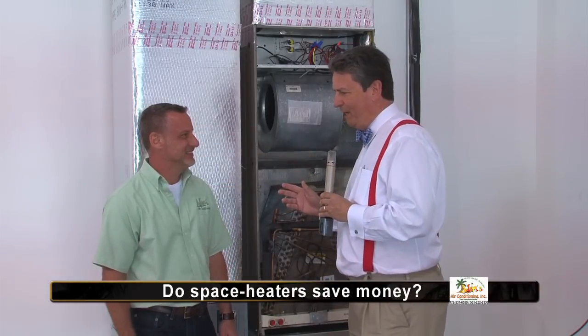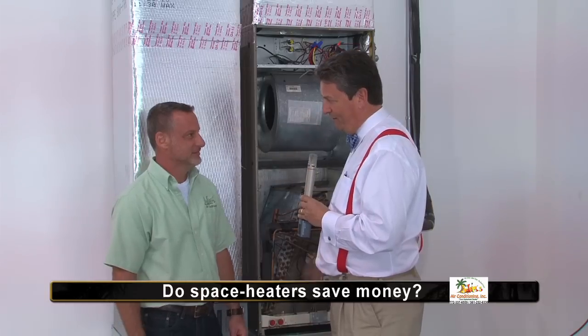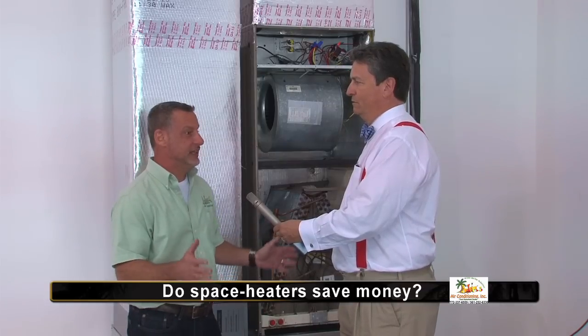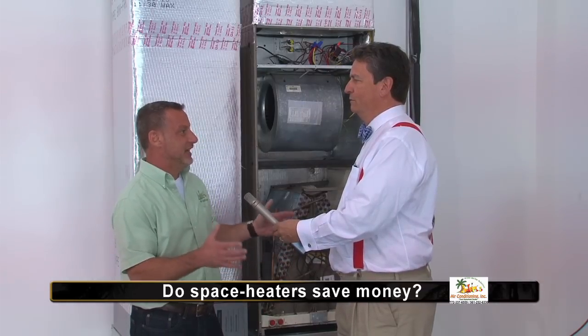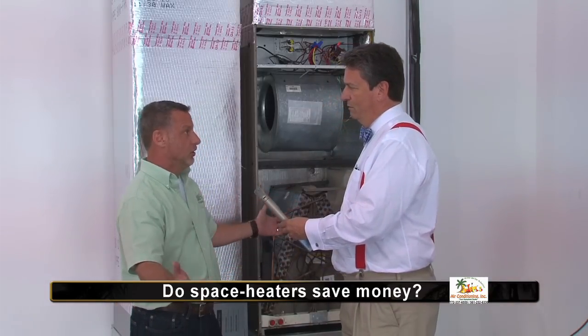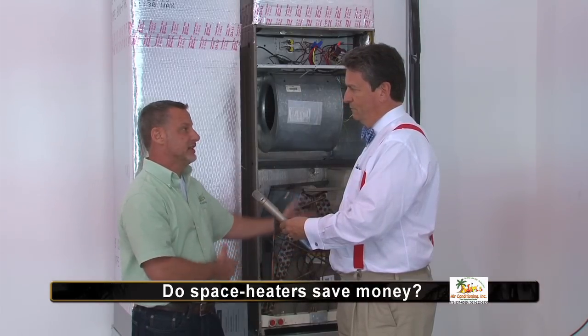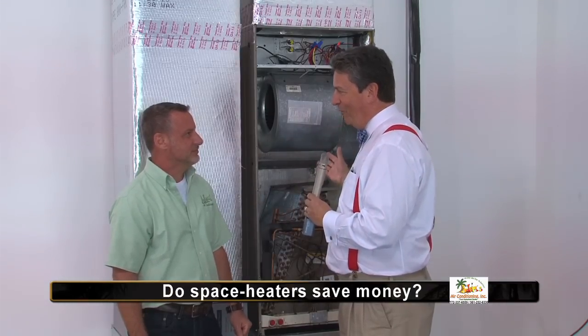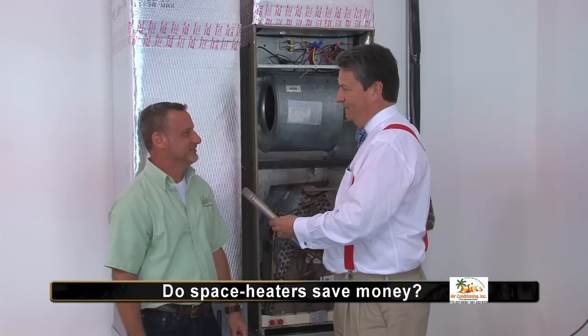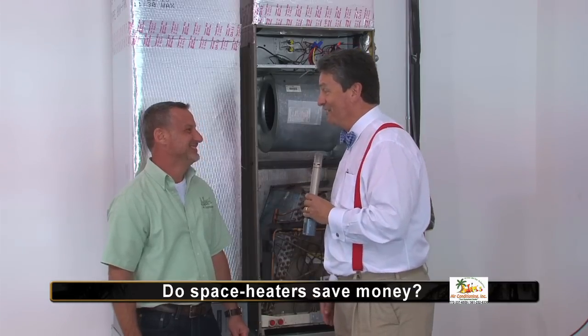Now, let's get a tip on how you can appreciate your home. With Adam Emanuel of Adams Air Conditioning — settle a dispute in my house. Adam, is it saving money to use space heaters to heat the bedroom and living room rather than turn on the furnace? Well, actually not. It uses about the same amount of electricity that your central air conditioning system heater would use. This is much more efficient — you're heating the whole home, not only one little spot. Plus, it's safer because it's not near drapes or other things that could catch on fire. So you're telling me my wife is right? Unfortunately, this time, yes.